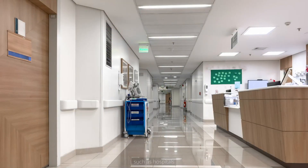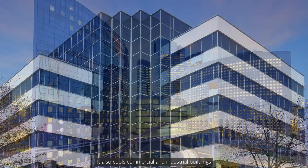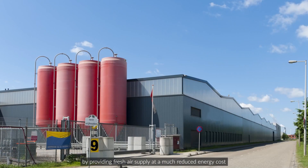Besides enabling granular operations for data centers, Habitat cools indoor spaces efficiently, such as hospitals, school halls, and factories, creating naturally ventilated spaces with enhanced thermal comfort. It also cools commercial and industrial buildings by providing fresh air supply at a much reduced energy cost.